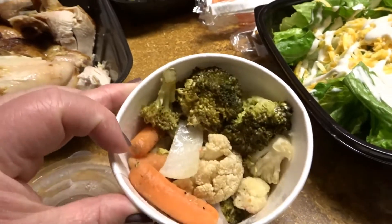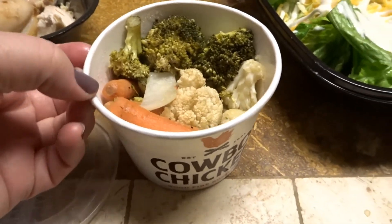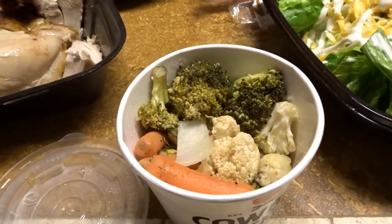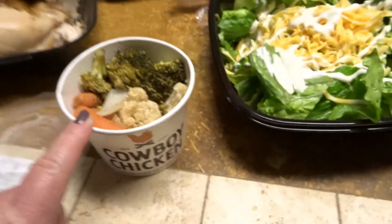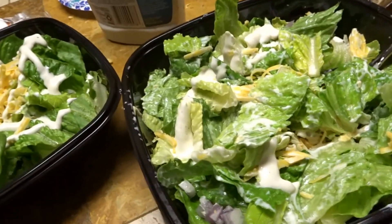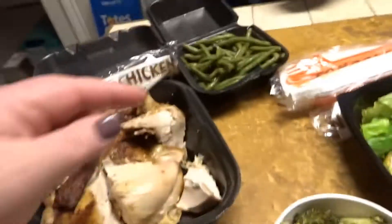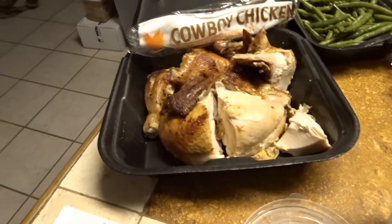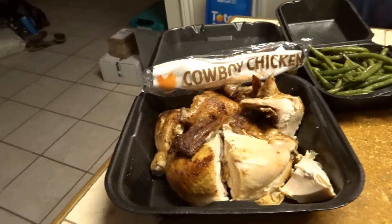The steamed veggies are not good. They look like they're cooked but they're very crunchy and I don't prefer my steamed veggies crunchy, so that's a thumbs down. The salad is delicious — I mean you can't really mess up a salad. And the green beans are really good. The chicken is very moist.